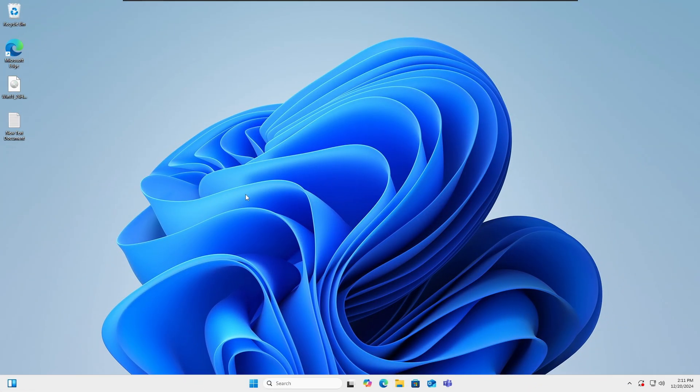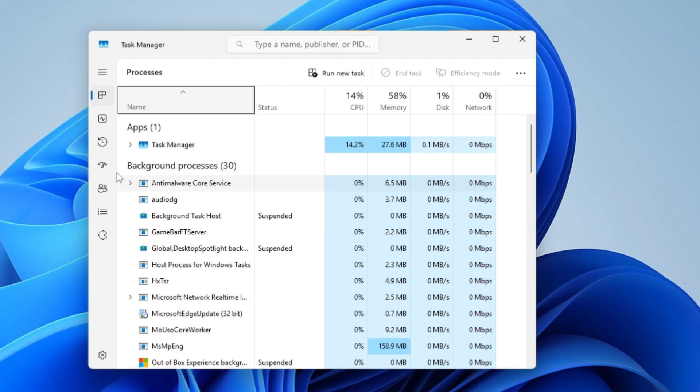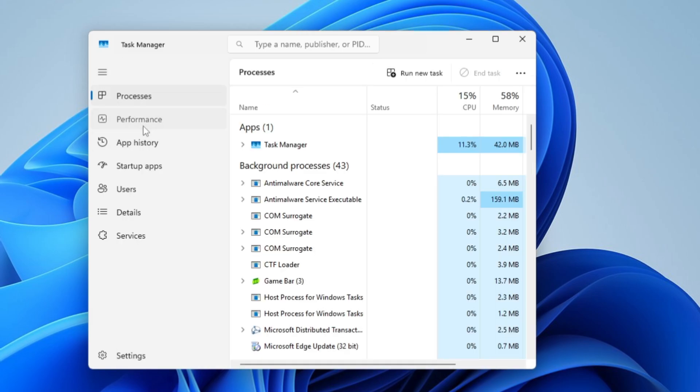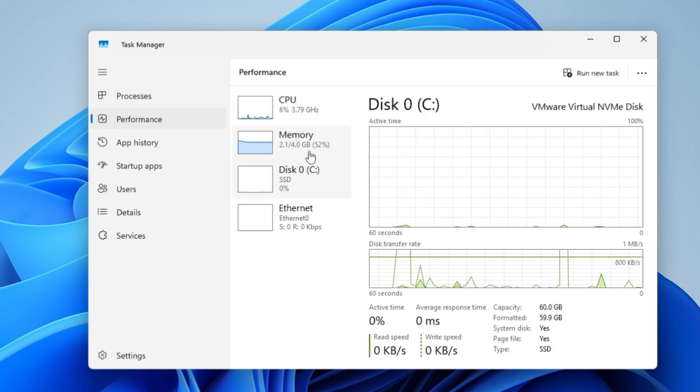The very first thing I recommend is to right-click on the taskbar and click on Task Manager. Click on the Performance tab from the left-hand menu. Here you have to observe the CPU, memory, and disk usage. If the CPU, memory, or disk usage is going very high, then you need to go with the further optimization covered in this video.